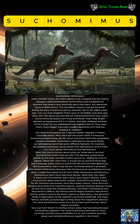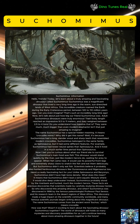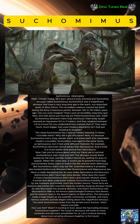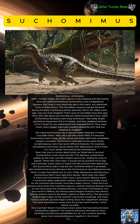The name Suchomimus comes from the ancient word 'Suchos,' which means 'crocodile.' Wasn't it exciting to learn about the fascinating dinosaur Suchomimus together? The world of dinosaurs still holds so many mysteries and discovery possibilities for us. Let's continue learning about more amazing dinosaurs together in the future.